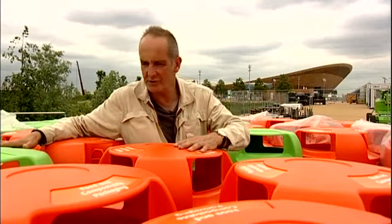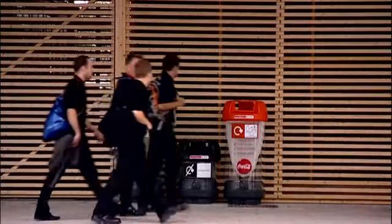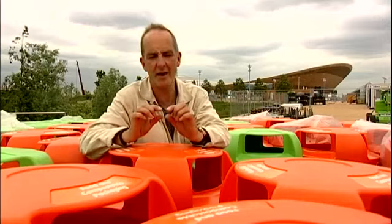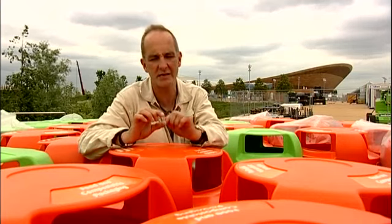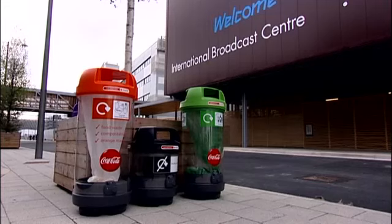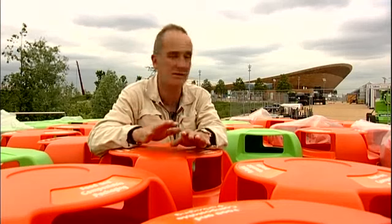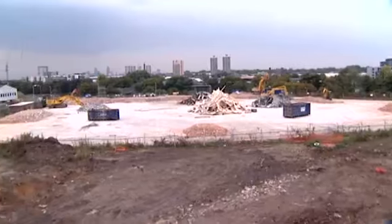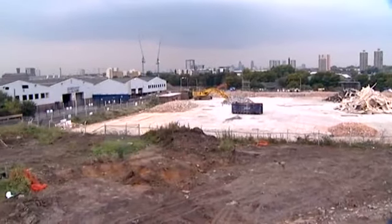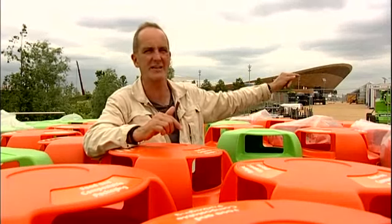And the recycling — well, there's an extraordinary regime here. Every time you buy anything, it'll come marked with a little coloured dot indicating what type of recycling package it is, and you just find the appropriate coloured bin to put it in. On top of that, the entire site itself was over a number of years remediated and recycled. We're standing right now on a bridge supported by gabions made out of concrete which were buildings that stood here ten years ago.